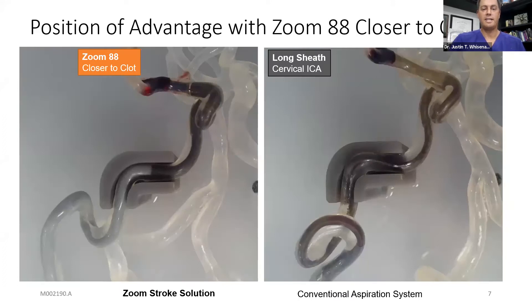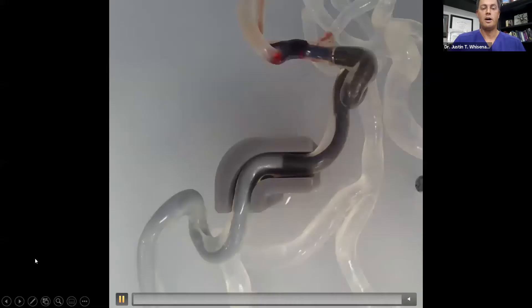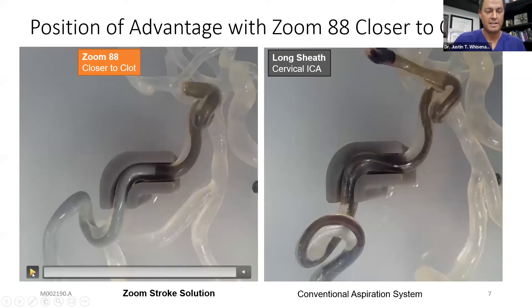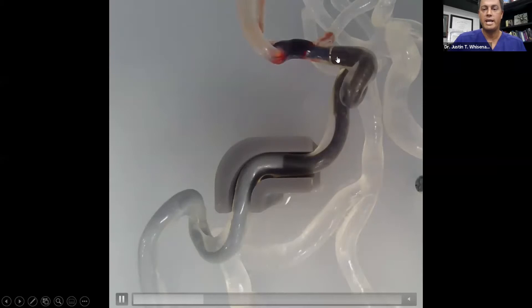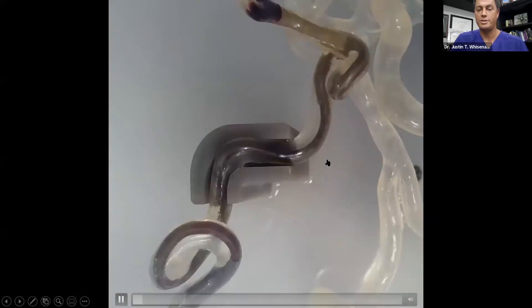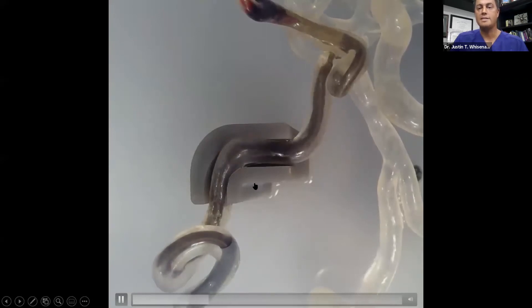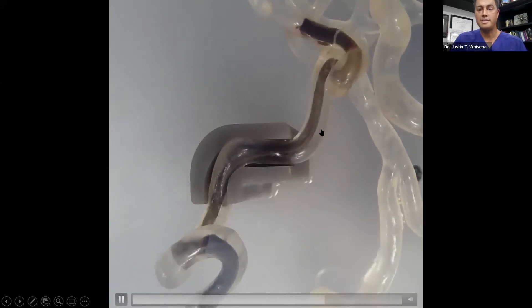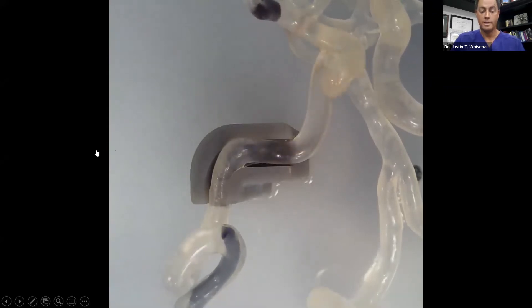These are in vitro studies showing on the left a traditional 068 aspiration catheter, and on the right the Zoom 71 with the Zoom 88 all the way up at the same level. You can see the whole clot being engulfed. The Zoom 88 is really peeling the clot off the edge of the wall and allowing it to be aspirated. With the more traditional A68 and NeuronMax setup, as the clot is pulled it has to come down 10 centimeters around all six turns — that's where clots can be lost and cause embolization.